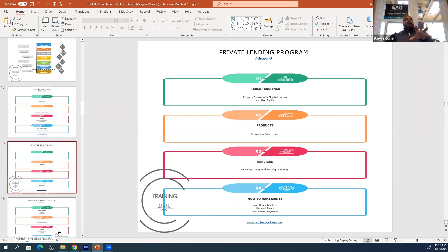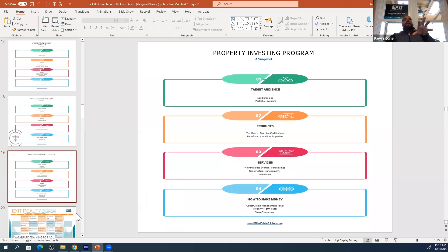Once you get involved with Exit Vanguard, you're going to see so many different ways to make money. We will help you put together a plan of how to continually grow as an investor, as an agent, as a super income-generating real estate professional.